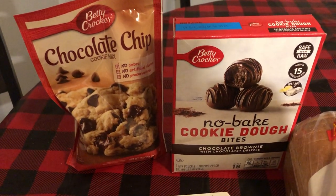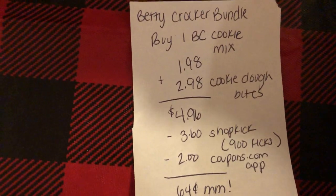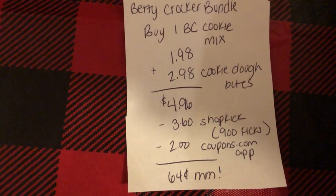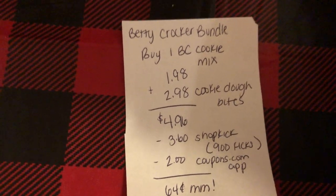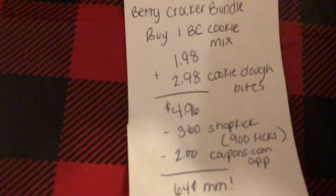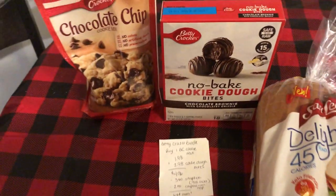The first deal is on the cookies and the no-bake cookie dough bites. You're going to buy one of the Betty Crocker cookie mix at $1.98 and one of the cookie dough bites at $2.98. That totals $4.96. You're going to get back 900 kicks from Shopkick, which is equivalent to $3.60. And the Coupons.com app has $2 off when you buy a Betty Crocker cookie mix, making it a $0.64 moneymaker. You can also do the deal with just the cookie mix and it becomes an even bigger moneymaker, but I decided I wanted to try both.